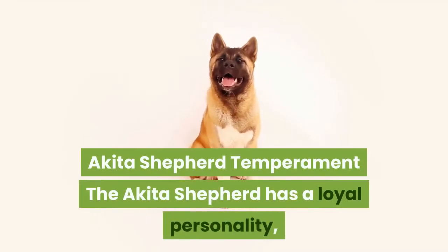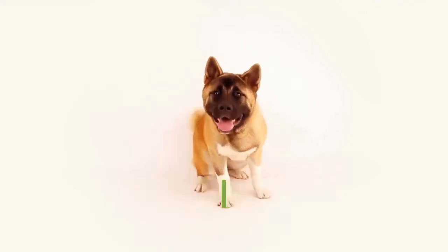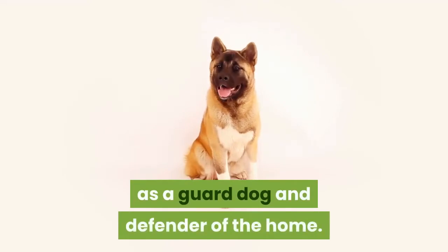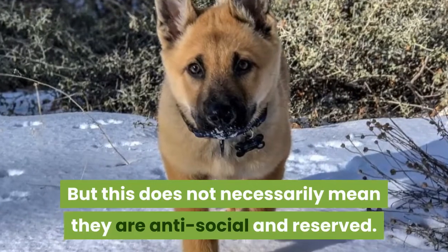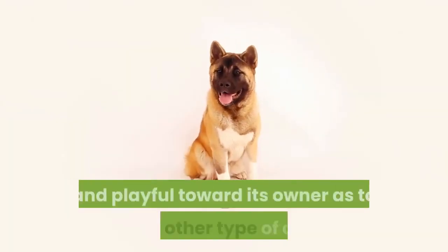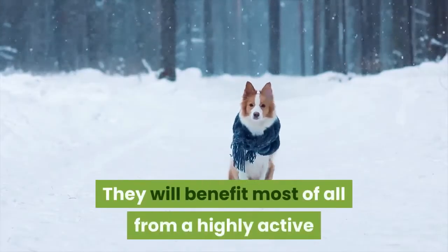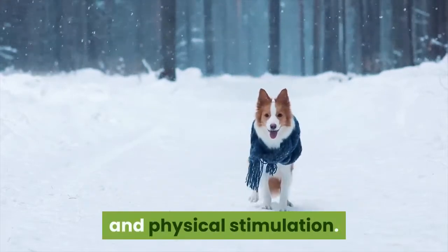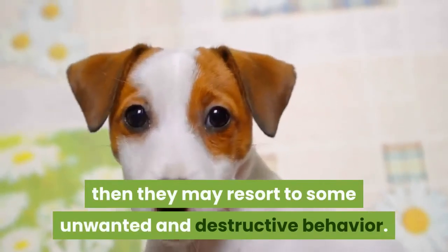Akita Shepherd Temperament. The Akita Shepherd has a loyal personality, a courageous bearing, a keen intelligence, and a strong muscular build that makes them very well suited as a guard dog and defender of the home. But this does not necessarily mean they are anti-social and reserved. The Akita Shepherd can be just as loving, affectionate, and playful toward its owner as any other type of dog. They will benefit most from a highly active owner who can provide plenty of mental and physical stimulation. If they do not receive enough attention, they may resort to unwanted and destructive behavior.